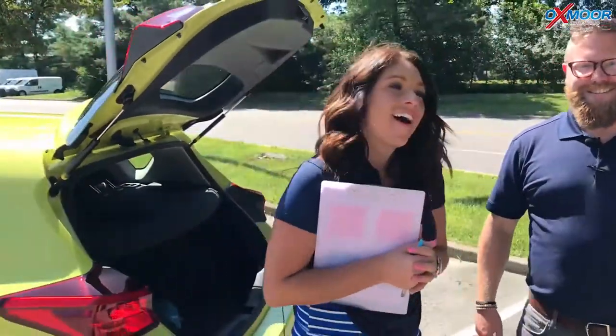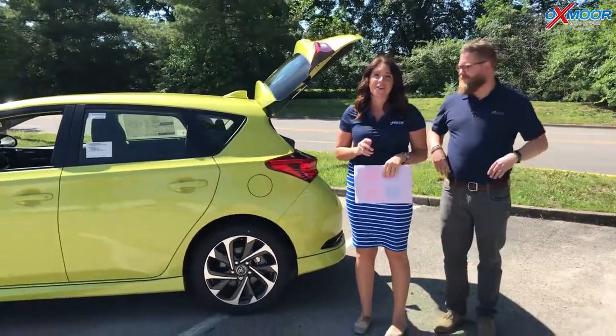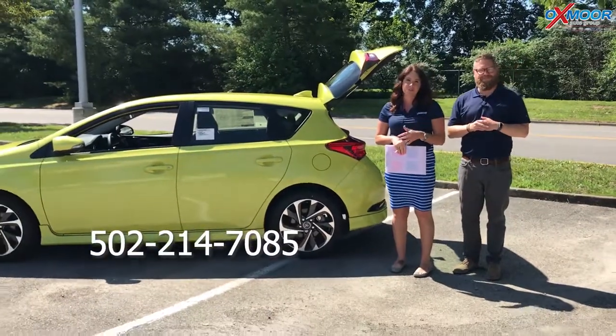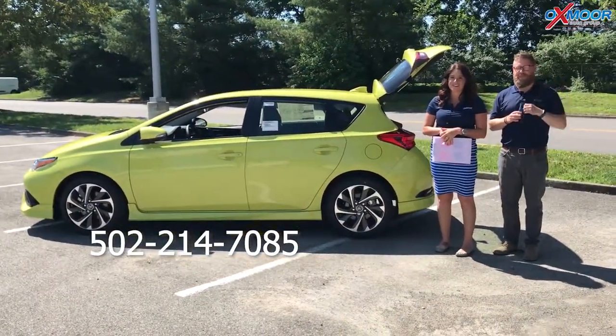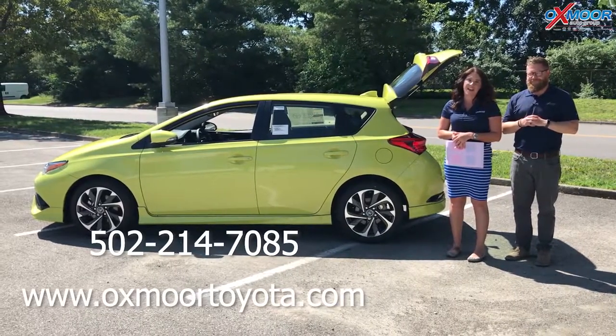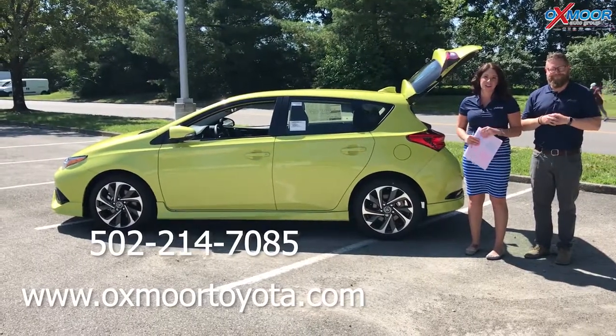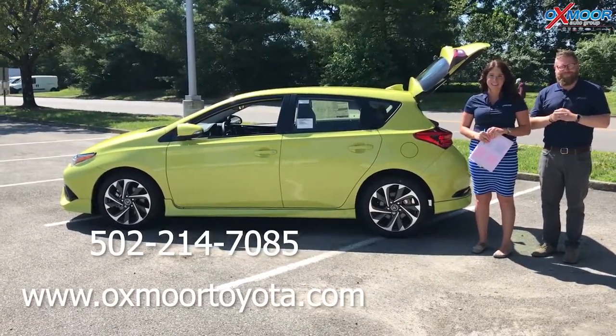All right, thank you so much. If you guys have any questions on this vehicle, please feel free to let us know. The best phone number is 502-214-7085. You can also visit our website, oxmortoyota.com, and I will have a link to this vehicle in the comments below. Thanks, you guys, for watching, and we'll see you soon. Bye!